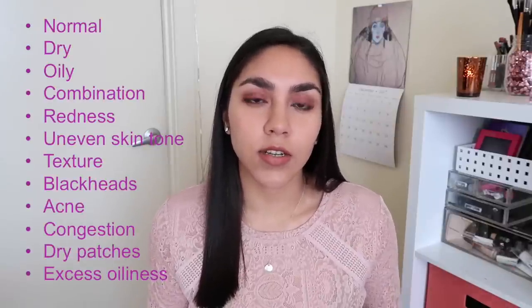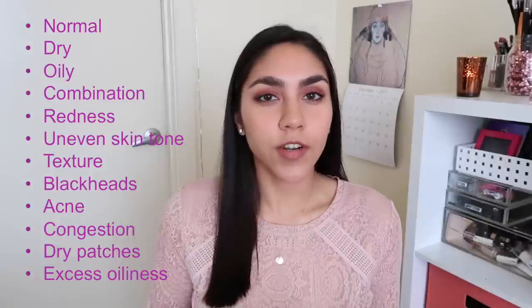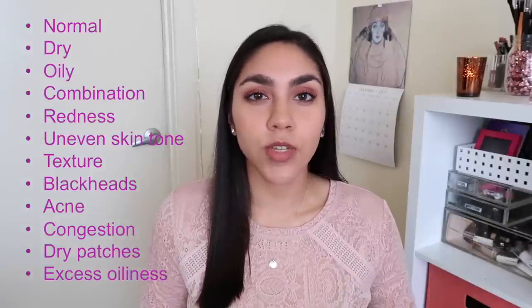The first step to building a skincare routine is trying to determine what your skin type is. Your skin type could be any one of several things, and you also need to consider skin issues that you have like redness, uneven skin tone, texture, and blackheads. Once you've figured out your skin type, that's when you can look at products because the products really have to do with what your skin needs are. Skincare definitely is not a one-size-fits-all type of deal.